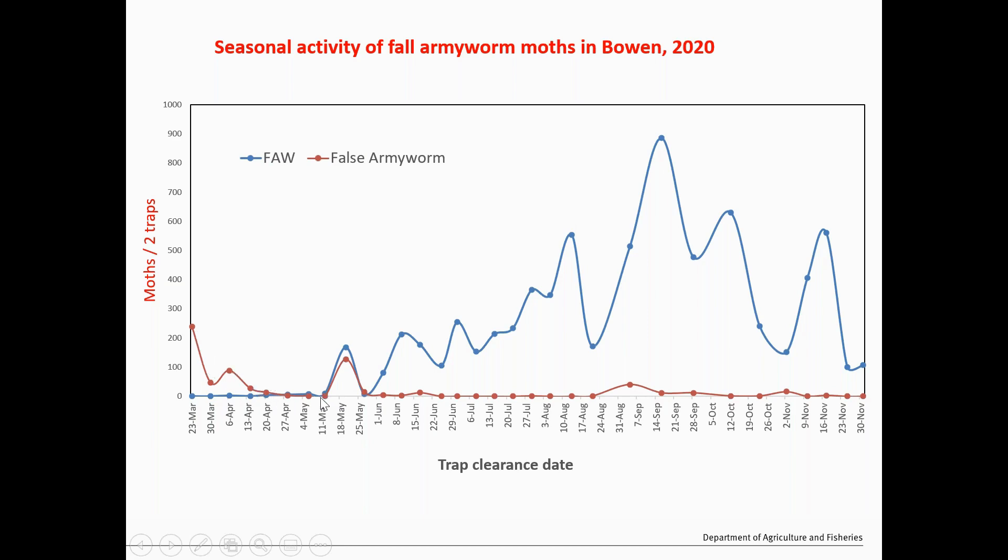The False Armyworm in the red line was quite high — around 100 to over 200 moths at the start. Then within a couple of months the numbers slowed, but after that the numbers started increasing even through winter when temperatures were cooler. Getting into August-September, the numbers increased to around 800-900 moths in a couple of traps per farm. We saw that False Armyworm numbers were not that high — Fall Armyworm was taking over, which pretty much matched the damage we were seeing in the crops.